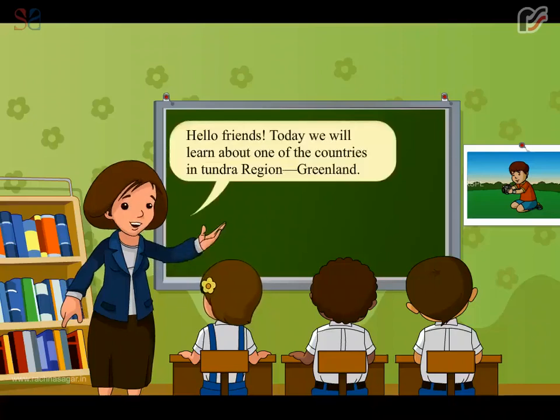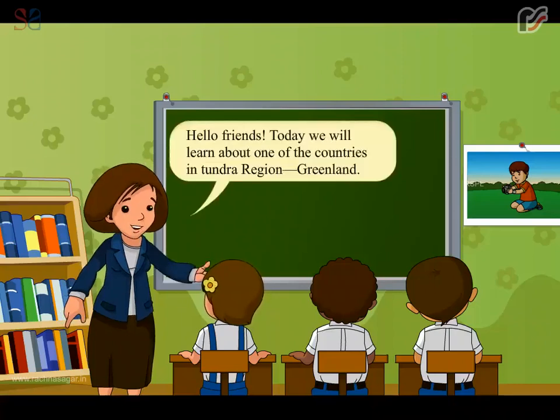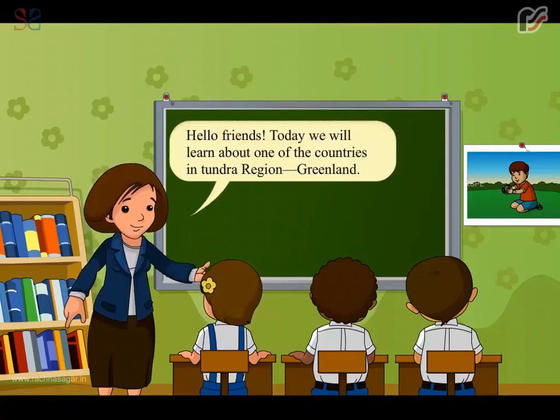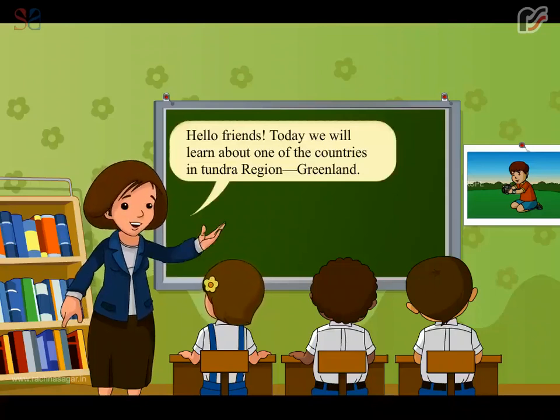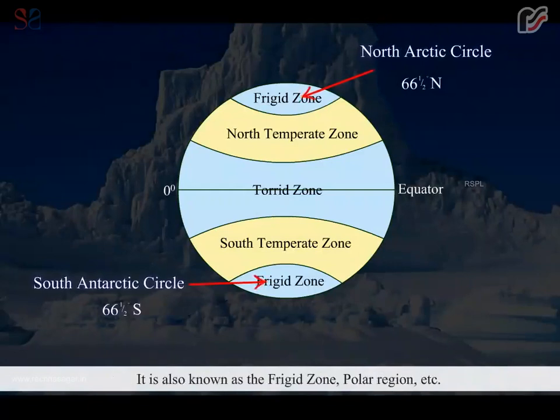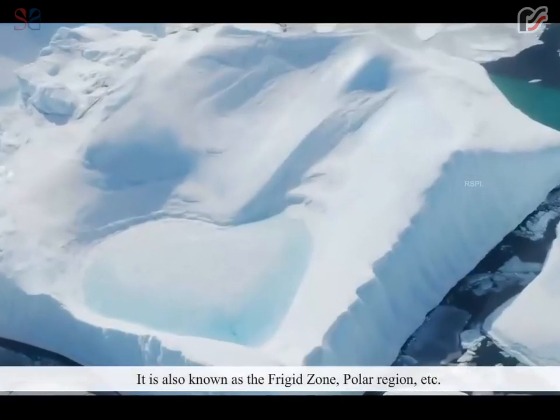Hello friends, today we will learn about one of the countries in the Tundra region, Greenland. The Tundra region lies between 66.5 degrees north and 90 degrees north latitudes. It is also known as the Frigid Zone, Polar region, etc.